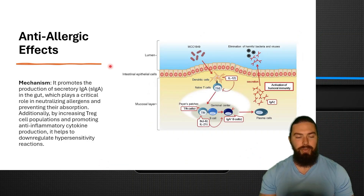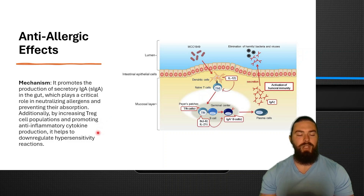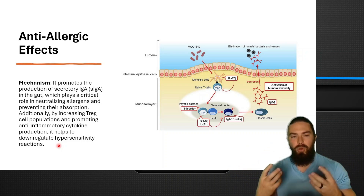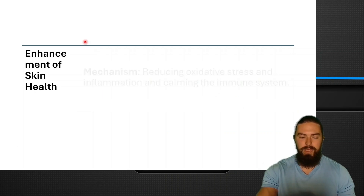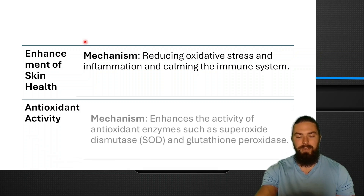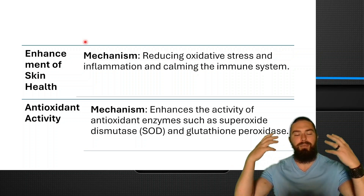Paracassi also has anti-allergenic effects. It promotes the secretion of secretory IgA in the gut, which plays a crucial role in neutralizing allergens and preventing their absorption. By regulating T-cell populations and promoting anti-inflammatory cytokine production, it helps down-regulate hypersensitivity reactions — the excessive immune response with histamine causing clogged nose, inflammation, and skin issues. It also enhances skin health primarily by reducing oxidative stress and inflammation. Additionally it has antioxidant activity, enhancing enzymes like superoxide dismutase and glutathione peroxidase, clearing free radicals and preventing oxidative stress.